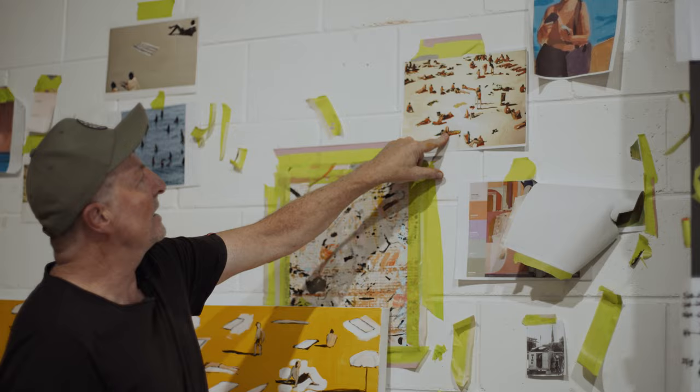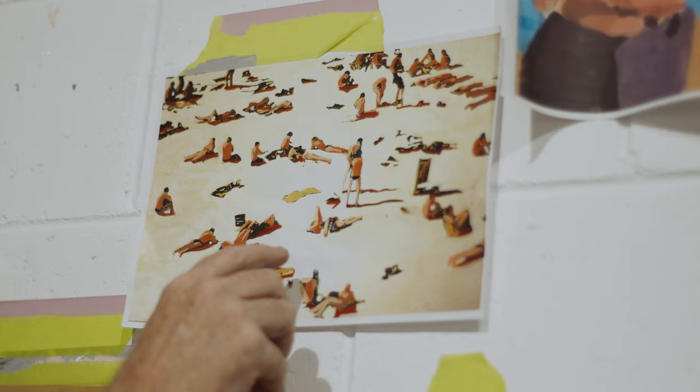This is actually the first one I ever did of this series about 12 years ago. It doesn't exist anymore. A client bought it for his house up in Kilcare, a beach house. It burnt down and the work went with it.